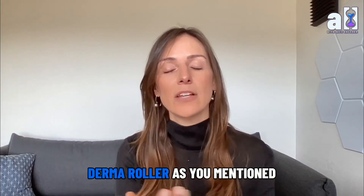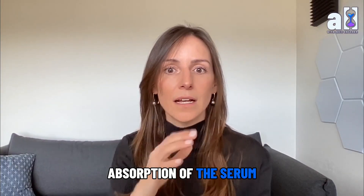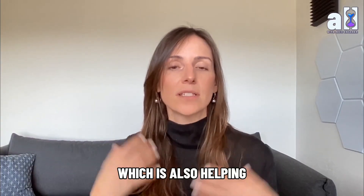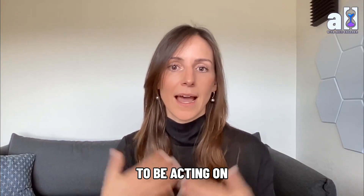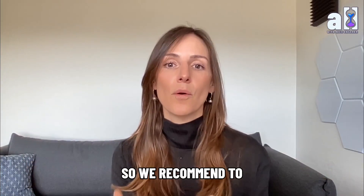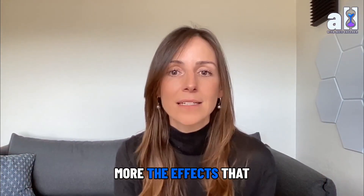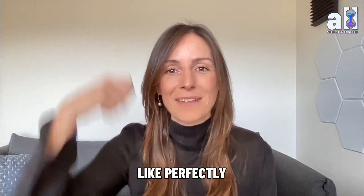The derma roller, as you mentioned, helps improve absorption of the serum. It also stimulates more blood vessels and more blood circulation in the area, which helps the hair follicle cells act in a healthier and stronger environment. So we recommend using the derma roller to boost the effects you're looking for.